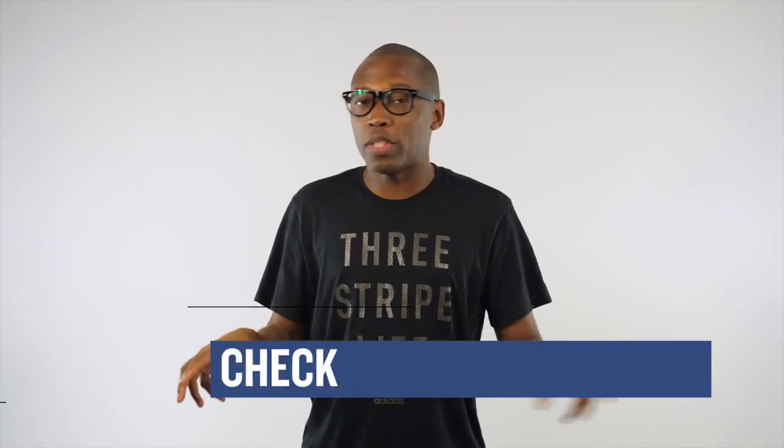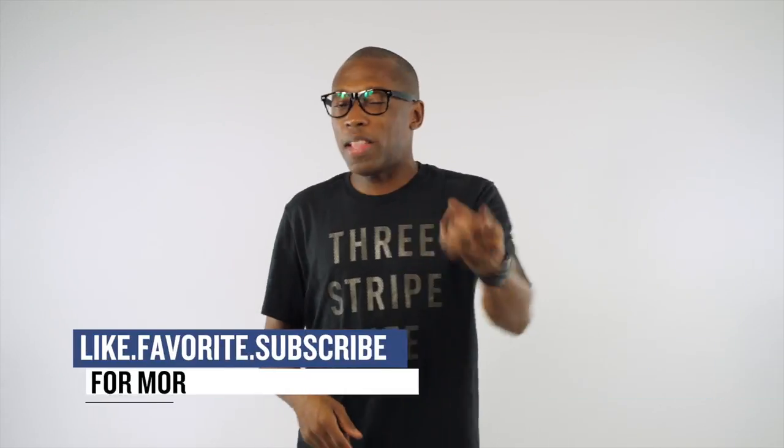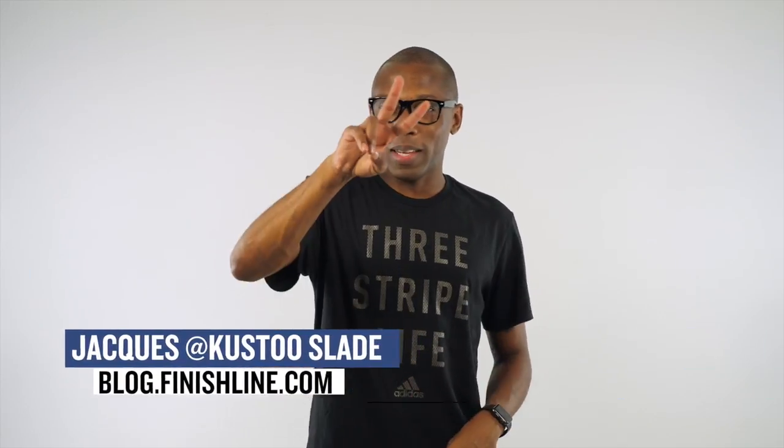As always, guys, there's a ton of different shoes dropping this weekend, but these are just the shoes I definitely thought you would be checking out. Make sure you like, favorite, and subscribe. This is the Heat Check presented by Finish Line, and as always, guys, I appreciate you. I'll see you soon. Peace.